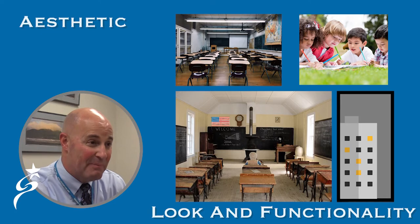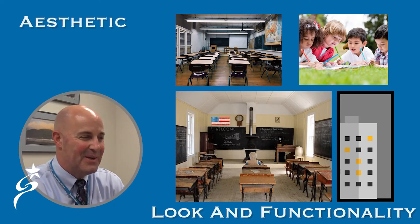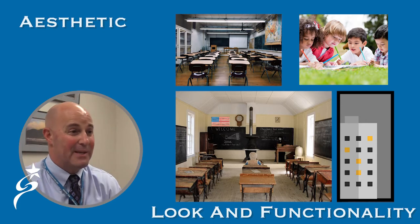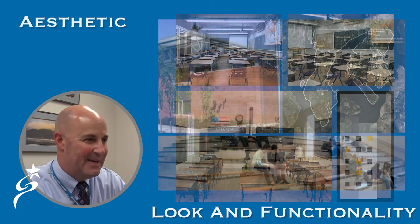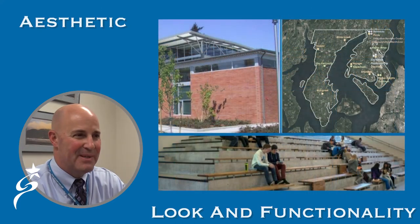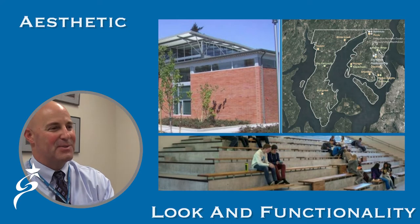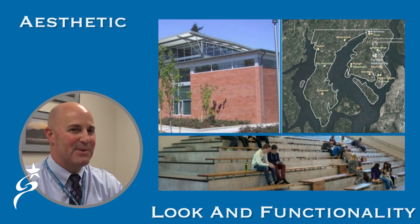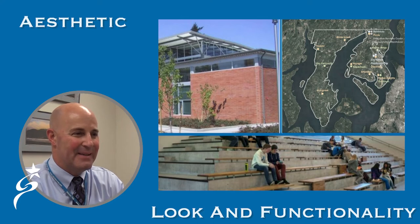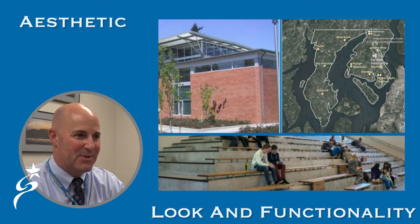There's always the aesthetic piece as well. We've got some older buildings that we would really like to improve as we address those programs, systems, and capacity issues. We want to have buildings that we're proud to be in, that speak on behalf of our district, and that when visitors come in, they can look and say they're really doing things well here — their buildings reflect the importance of education in this community.